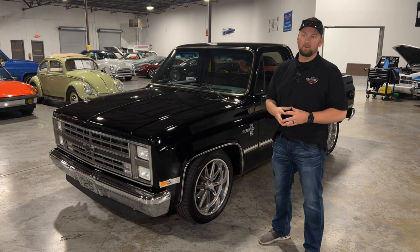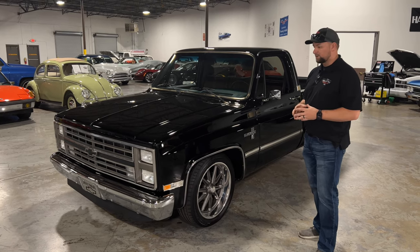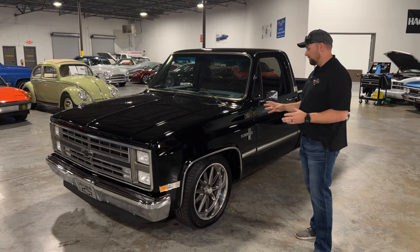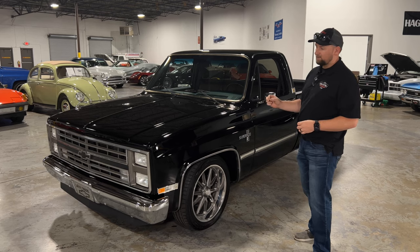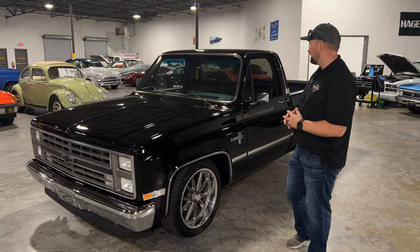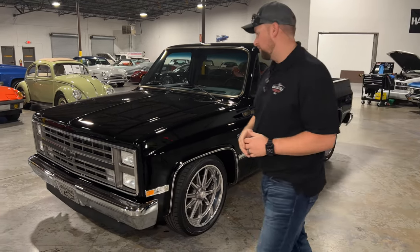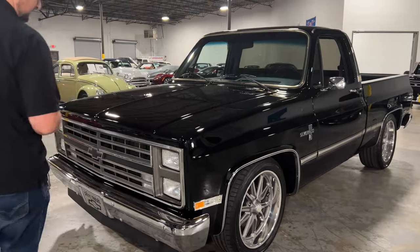The paint on this truck is literally a mirror finish. You can tell it's got a bunch of clear coat on it. Black shows every little imperfection, and this truck has literally not an imperfection in it. The paint is in great condition, and all your chrome trim and bumpers — everything looks brand new on this truck.